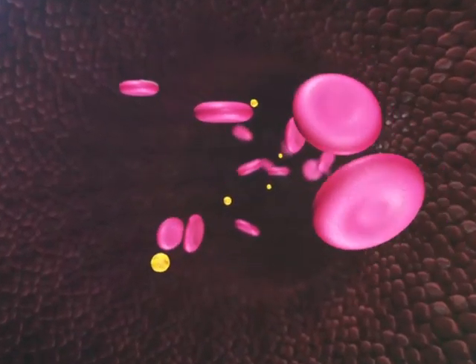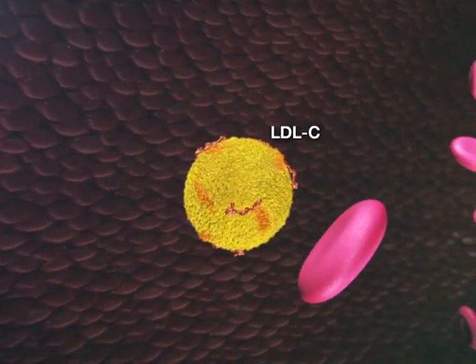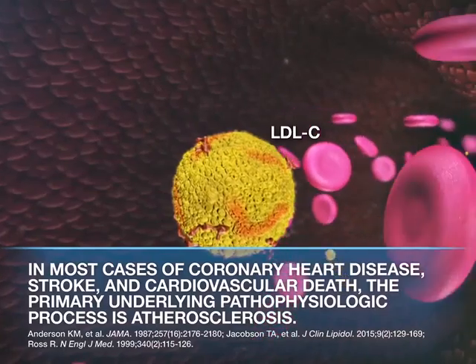It's important to remember that cholesterol is essential to our everyday physiology, serving as a component of cell membranes and a metabolic precursor of bile acids and other steroid molecules. Because cholesterol is insoluble in plasma on its own, it is transported as cargo in various types of lipoproteins. High levels of circulating cholesterol carried in apolipoprotein B containing lipoproteins such as LDL are a key ingredient for atherosclerosis, the primary process underlying most coronary heart disease, strokes, and cardiovascular deaths.